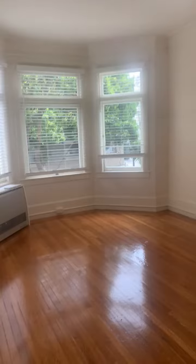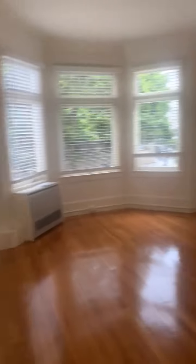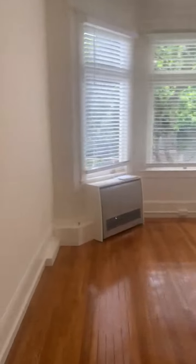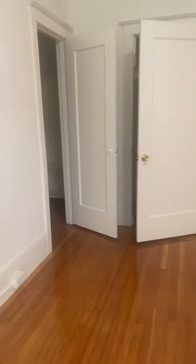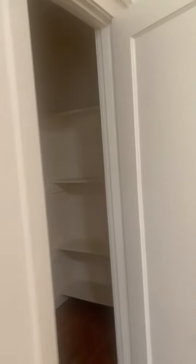So this is the main living area. This room has two huge closets as well. Lots of storage space.